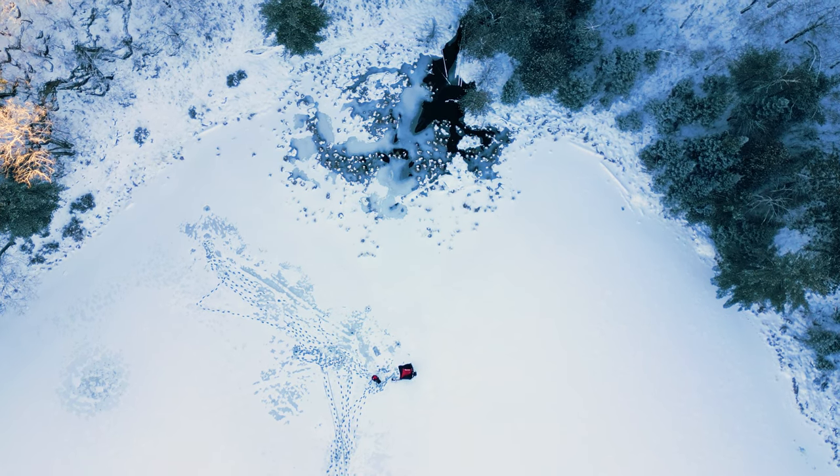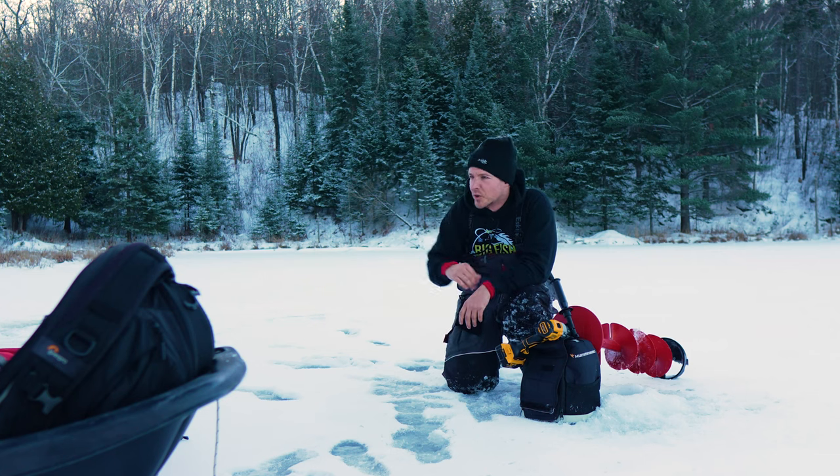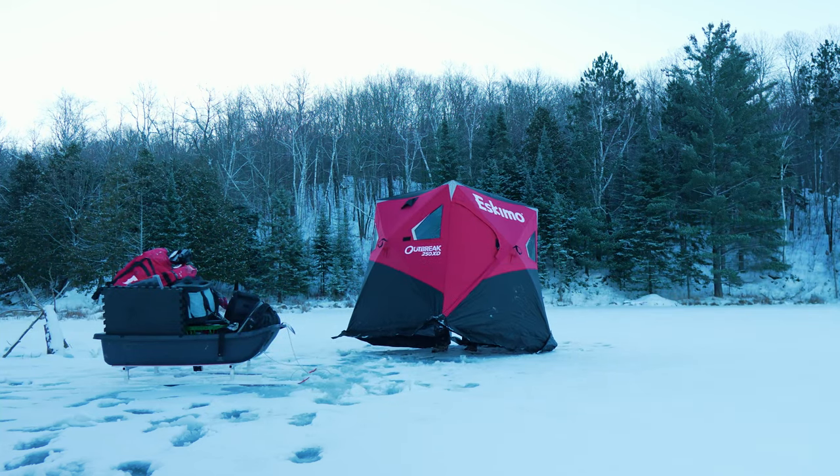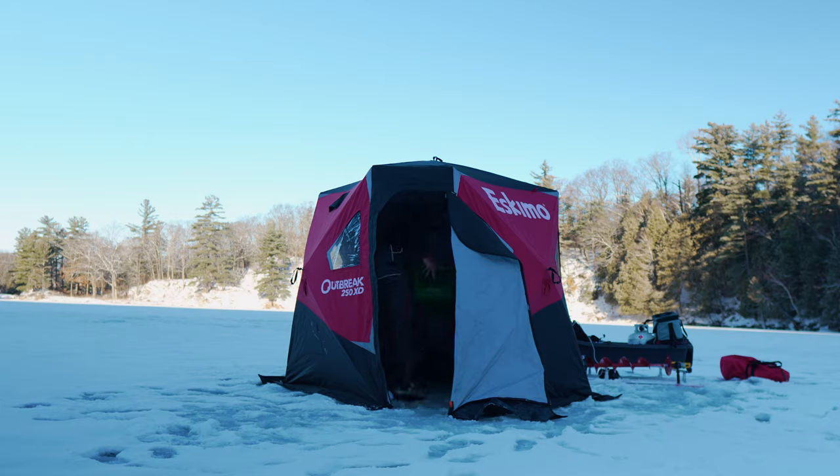I settle on 10 feet of water — a nice little drop right here. So the fish are going to be cruising the line going up shallow. We've got a bunch of holes shallow if we want to do some hole hopping too. Let's get hunkered down, get some heat going, and get our first brookie of the day.